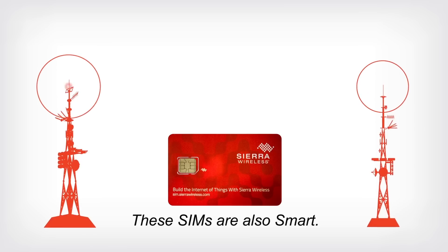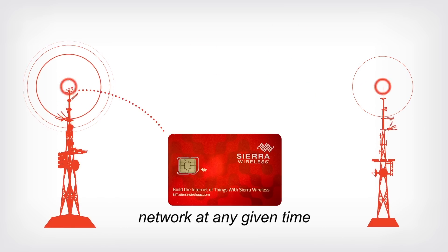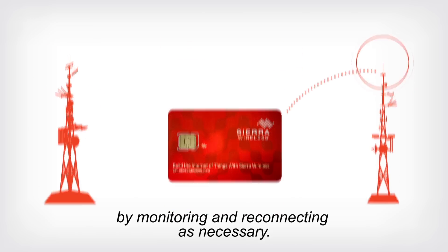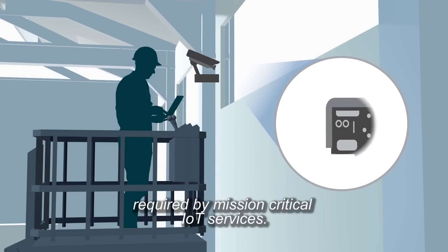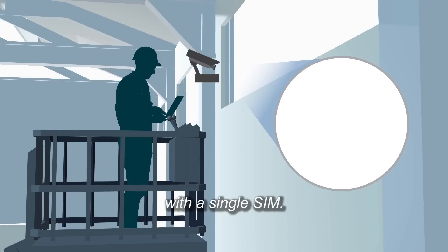These SIMs are also smart. They have a patented on-chip agent that not only selects the best network at any given time, but also automatically recovers from network failures by monitoring and reconnecting as necessary. This smart SIM provides much higher quality data service required by mission-critical IoT services. The superior coverage allows you to connect your global IoT deployment with a single SIM.